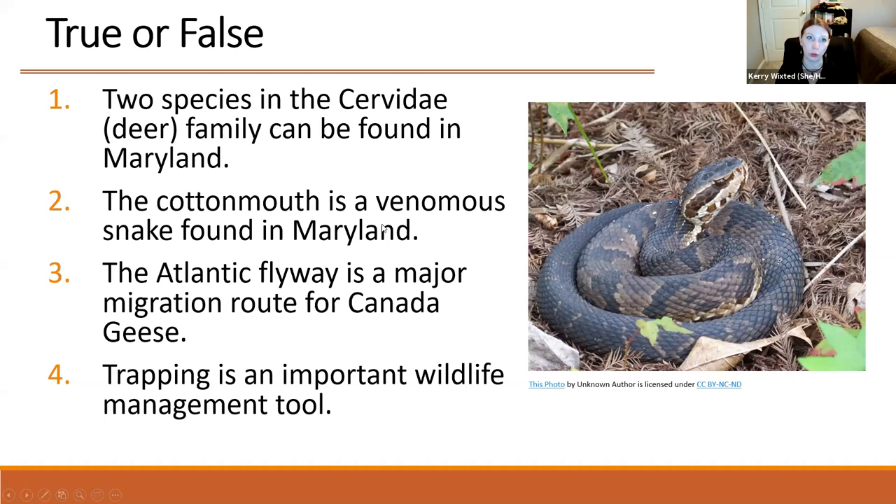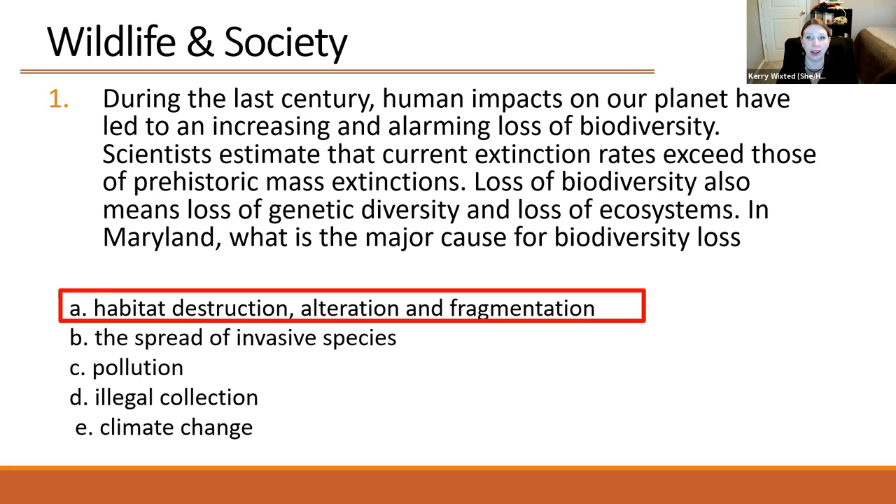Final question: During the last century, human impacts have led to an alarming loss of biodiversity. Scientists estimate current extinction rates exceed those of prehistoric mass extinctions, with loss of genetic diversity and ecosystems. In Maryland, what is the major cause of biodiversity loss? The answer is A — habitat loss, destruction, alteration, and fragmentation. That is the major reason for biodiversity loss across much of the United States, not just Maryland.